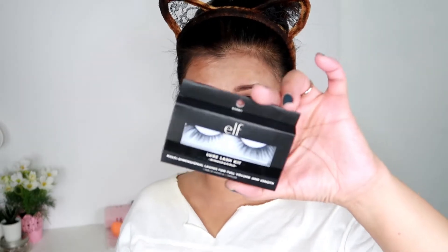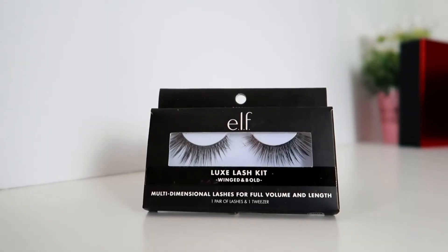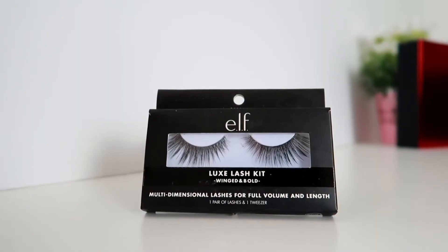For our lashes, we're going to use this ELF lash kit — it comes with a tweezer and adhesive. It's very dainty and very portable, especially if you're going out or traveling and don't want to bring a lot of stuff in your makeup bag. It also comes with a little tiny adhesive that is so neat.